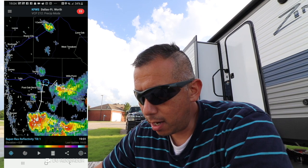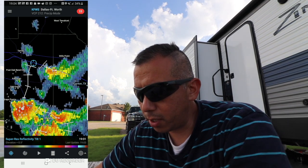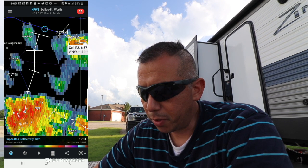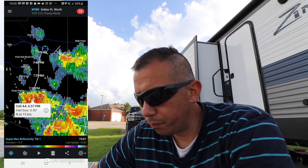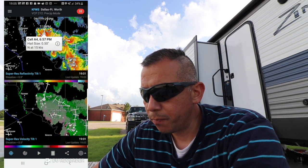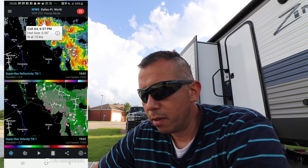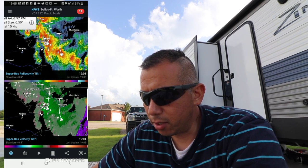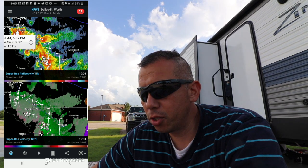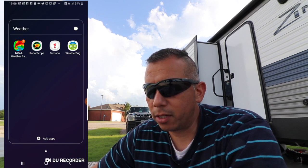I like to use RadarScope a lot. You can see where I am right there — we have looks like two different cells coming at us. One is going to be close to us around 7:57 and it's seven o'clock right now, but the bigger one is going to be right at us at eight o'clock. Once you upgrade you can get something called the split pane, where you can study the radar readouts at the top but also study wind velocity — and that's really the key to understanding if a storm is getting close to becoming tornadic.